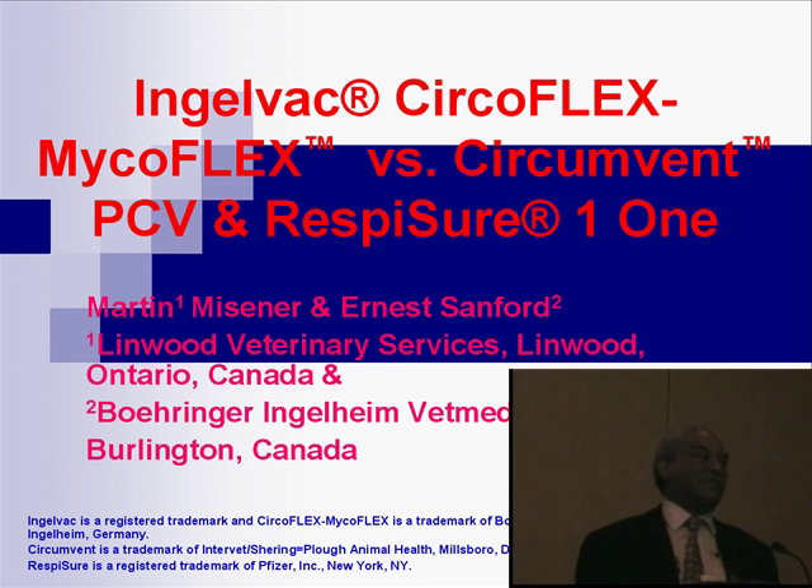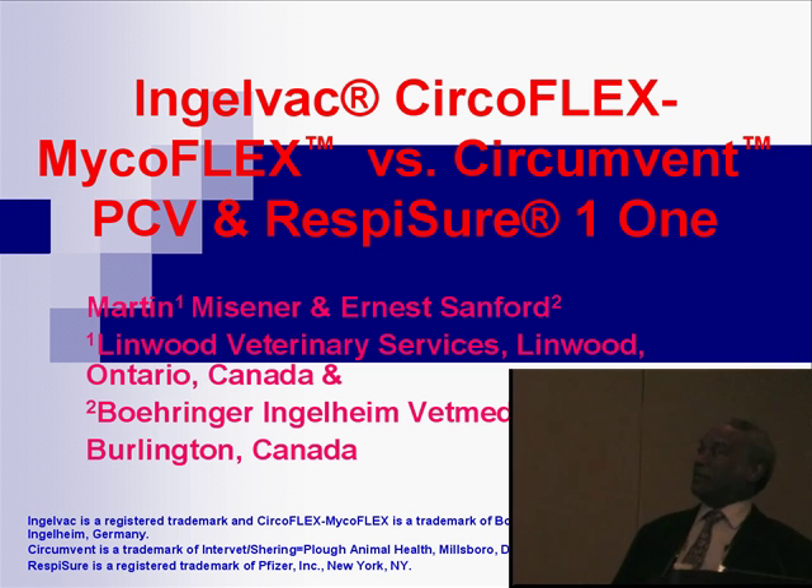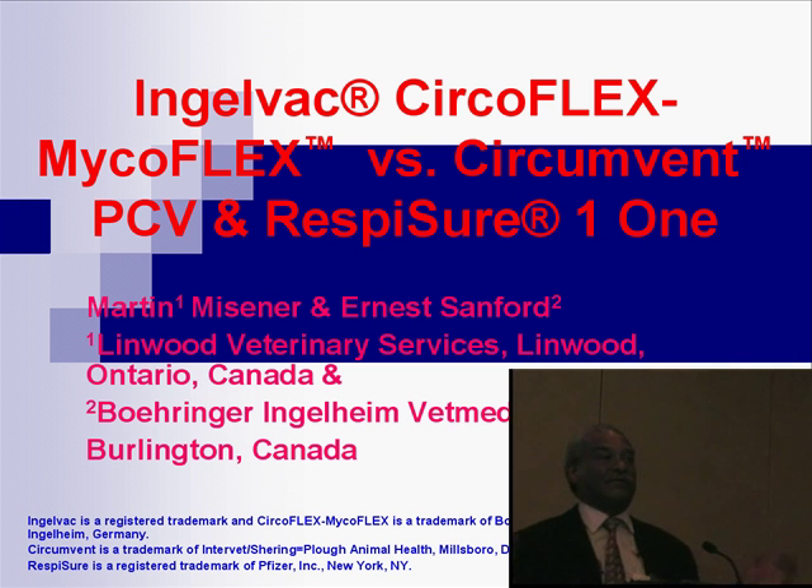I'll start off with a few disclaimers right off the bat. This is Marty Meisner's trial. I had nothing to do with the trial. Marty couldn't make it to the AASV this year — that's how come I'm on here, so my name actually should be in parentheses or something.